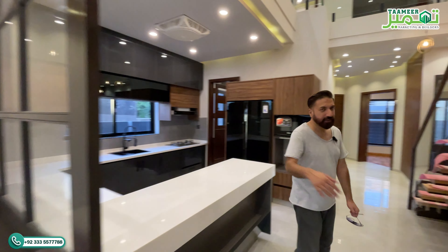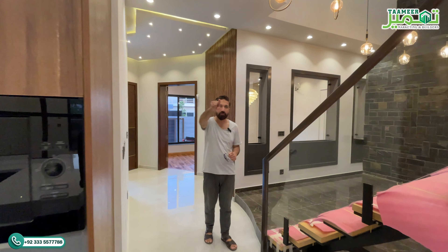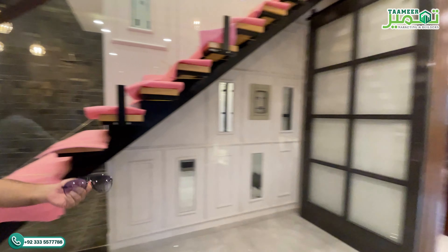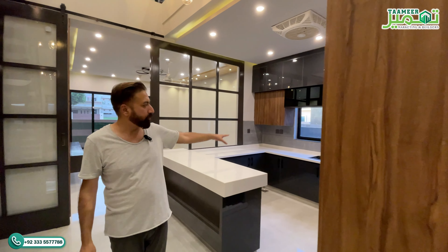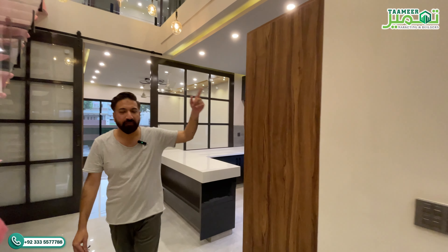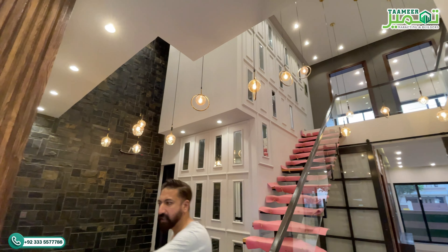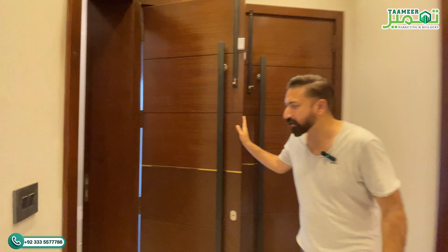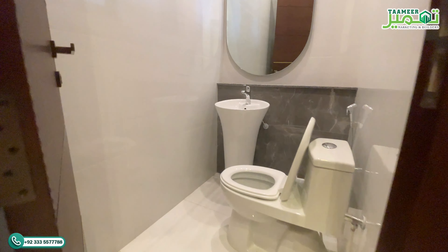Let's move on to the first floor. To recap the ground floor: the TV lounge is given in a different style alongside the kitchen. Adjacent to it is your living room. Two kitchens are available — a proper kitchen plus a service kitchen. The dining room is separated with a beautiful double height. The drawing room is available at the front. And one thing I almost forgot to show you is the powder room here, which your guests can use.